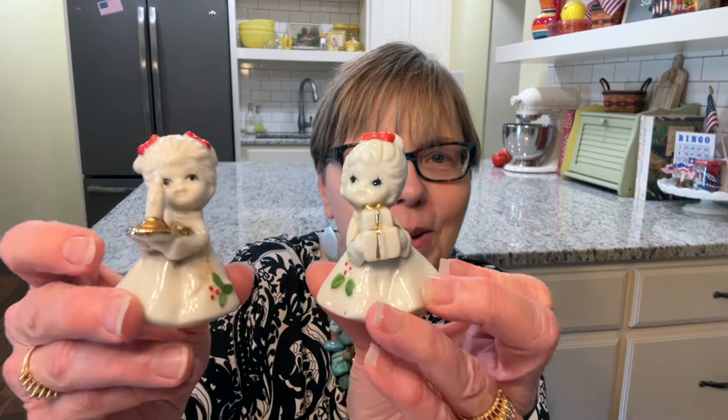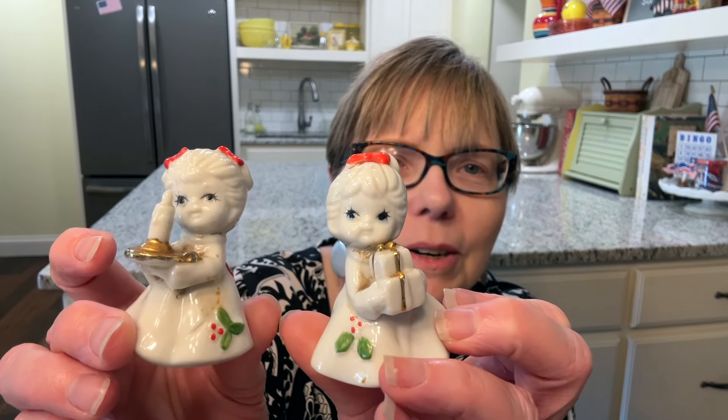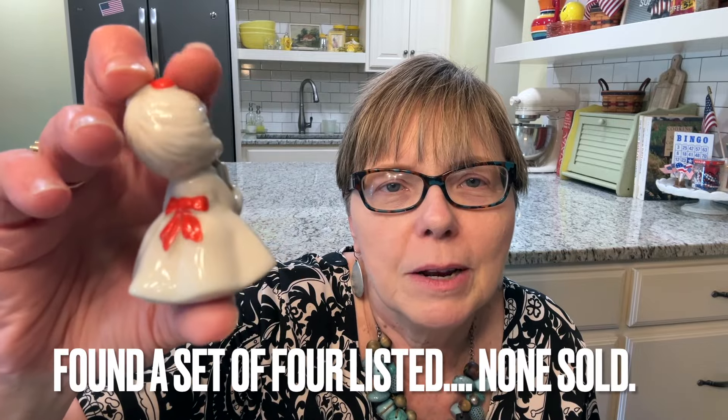Look how cute they are. They are not angels — they're just little dolls or little girls. This one's holding a candle. These are by Anesco. I'll put the comp up on the screen for you. And then this one's holding a package. Aren't they so sweet? I love the little ribbon or bow in the back and the little holly on their dresses. So those are staying with me.